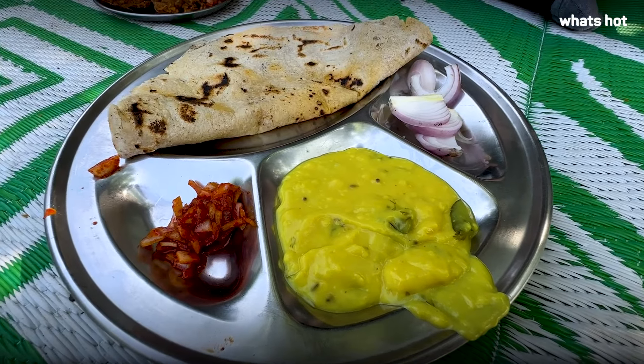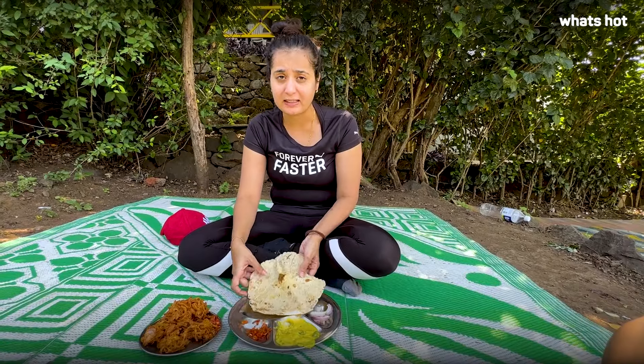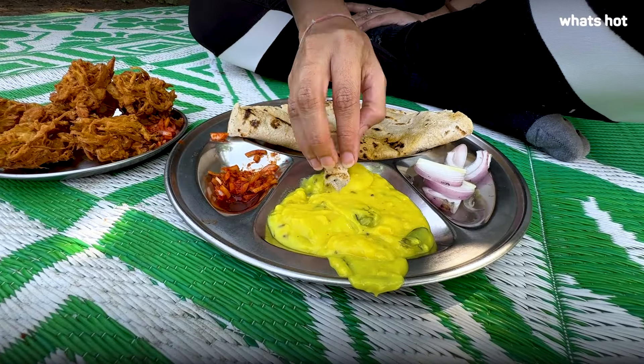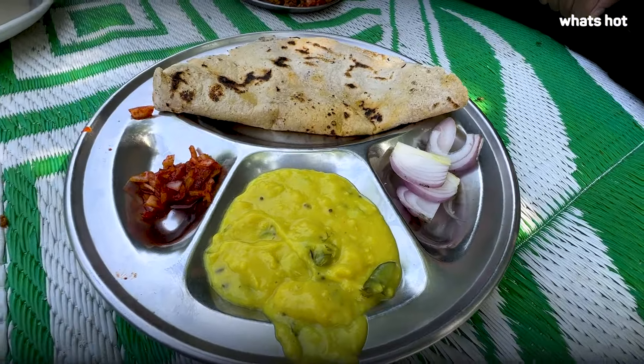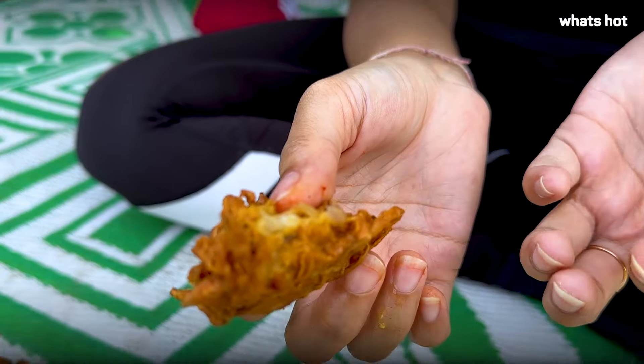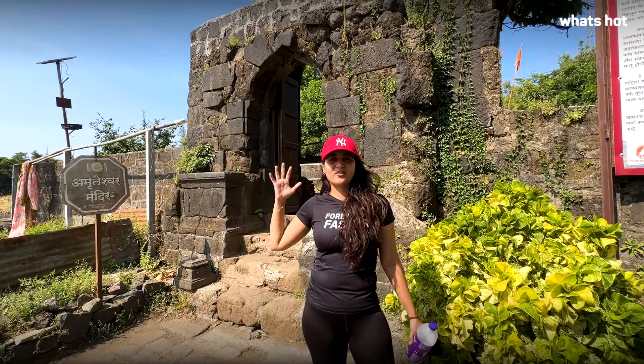For those who don't know, pitla bhakri is a Maharashtrian delicacy. The bhakri is made with jowar flour and is very healthy. The pitla is made from besan with masala, garlic, ginger tadka, and green chilli — it's actually a little spicy. It's hot, crispy, and so tasty. You can taste the besan, onion, and a little jeera. It's crispy and fun to eat on top of the hill.